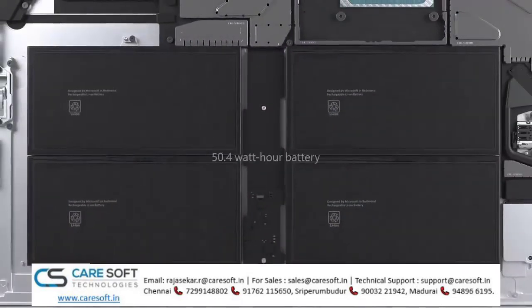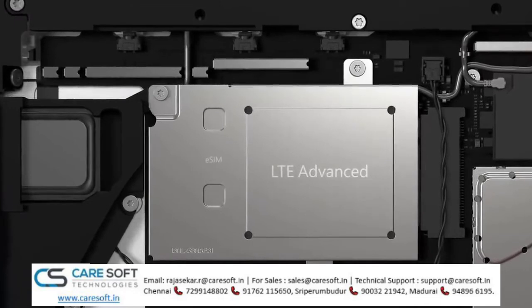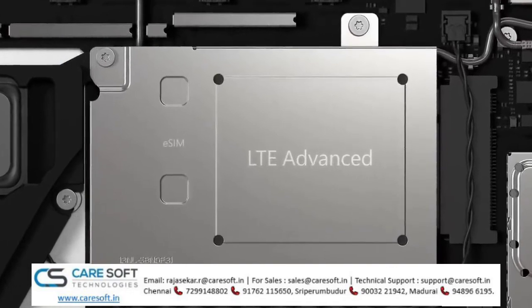With a 50.4 Watt-hour capacity for improved all-day battery life. Of course, a big differentiator for Surface Pro 7 Plus is the optional LTE Advanced connectivity, which was first introduced with the 5th generation Surface Pro devices.